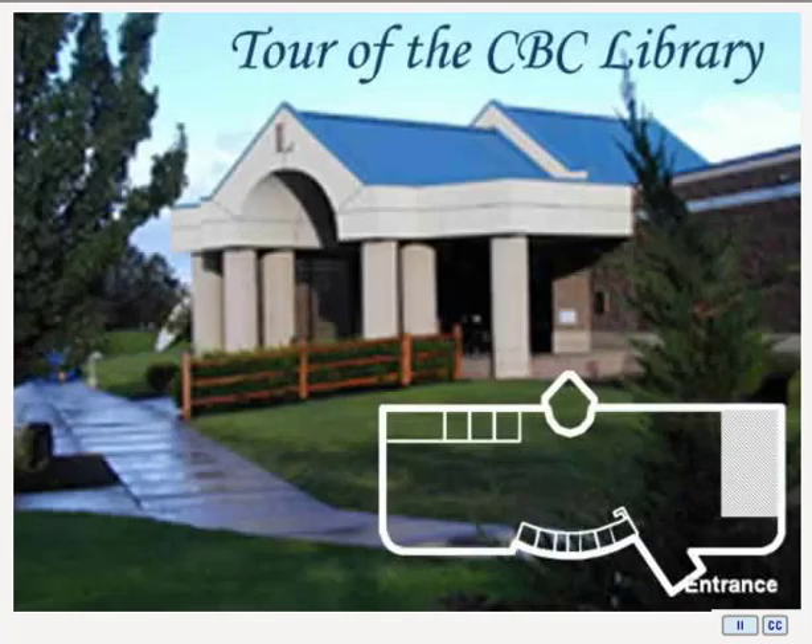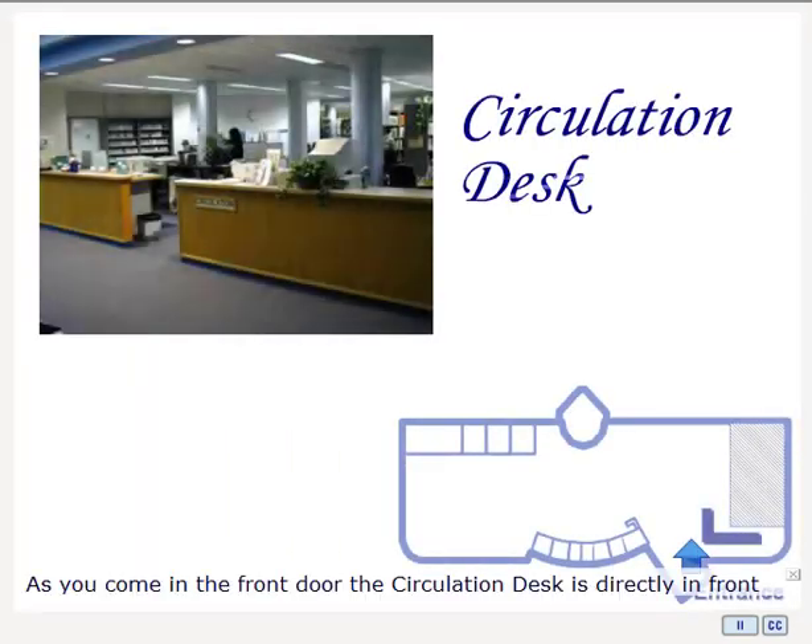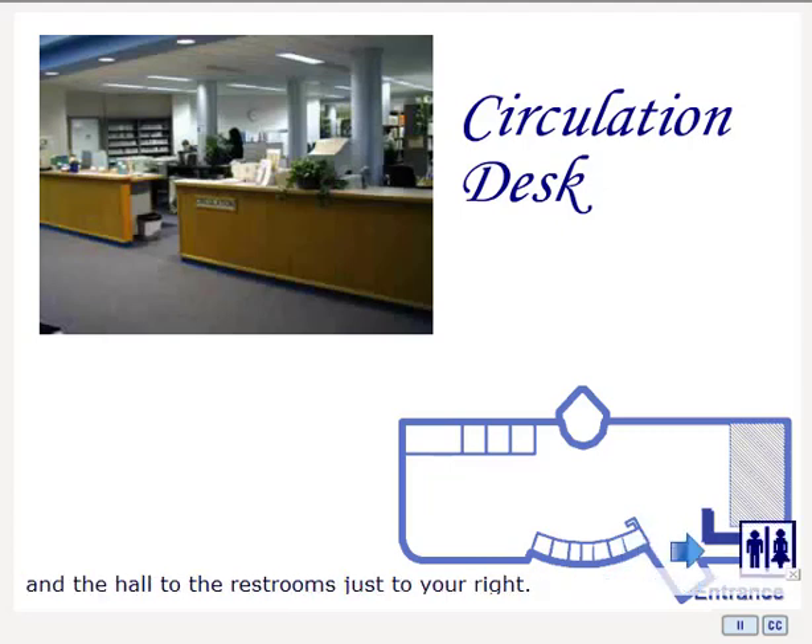Hi, my name is Stephen Badlanete, and I'd like to welcome you to this tour of the CBC Library. As you come in the front door, you'll see the circulation desk directly in front of you, and the hall to the restrooms just to your right.